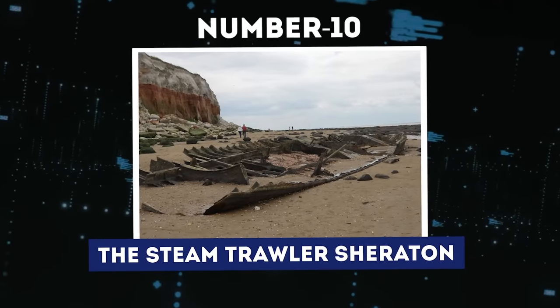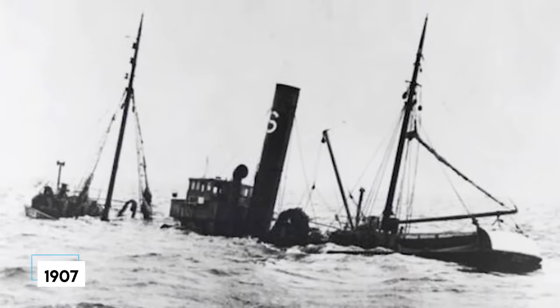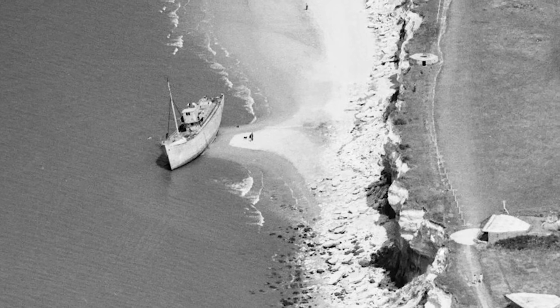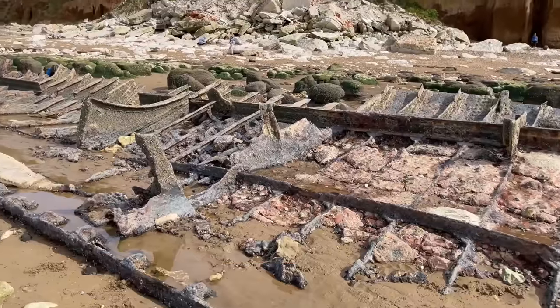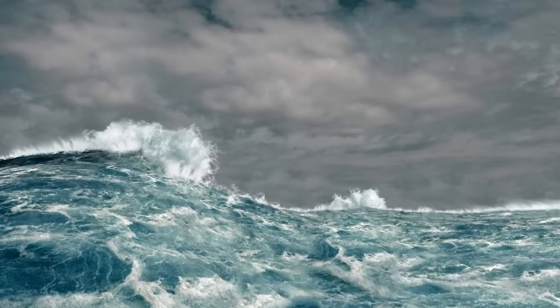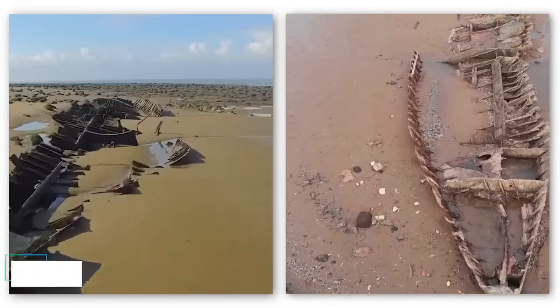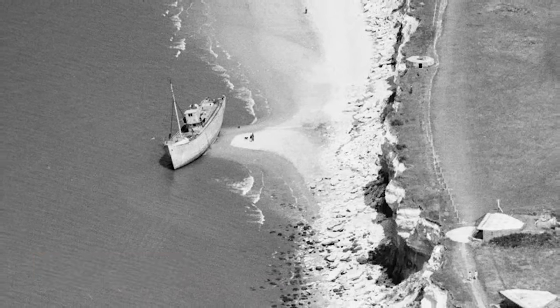Number 10: The Steam Trawler Sheraton. The Steam Trawler Sheraton's wreck is a fascinating sight on the beach at St. Edmund's Point in Norfolk, England. Built in 1907, the Sheraton was a fishing ship, serving in both World Wars as a patrol boat and minesweeper. Its wrecking happened in 1947, used as a target ship for naval training until then. Constructed with metal plates, ribs, and rivets, the Sheraton was one of the many steam trawlers designed to tackle the North Sea's harsh conditions in the late 19th and early 20th centuries. It had a steam-powered engine and was about 130 feet long and 23 feet wide. It was built to carry around 10 crew members and up to 50 tons of fish.